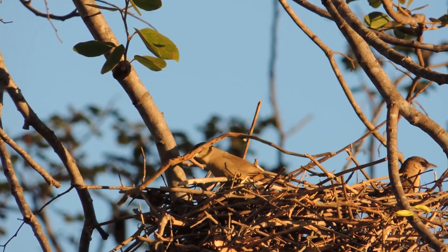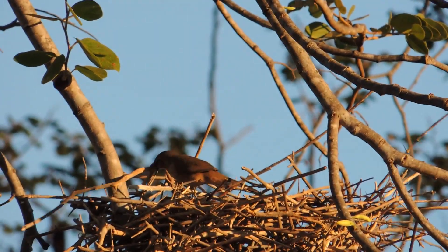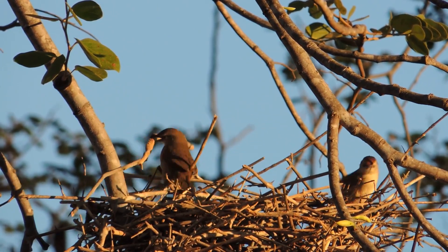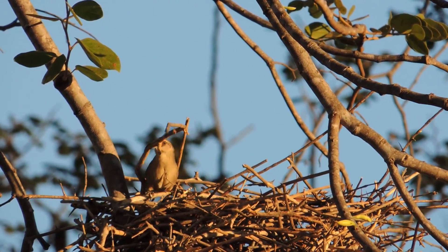Once the spot is found, the material gathering phase begins. Twigs, dry leaves, feathers, fibers, and even small pieces of plastic are collected. The bird flies back and forth, carrying each item with impressive precision.